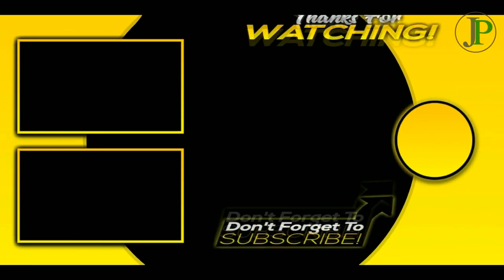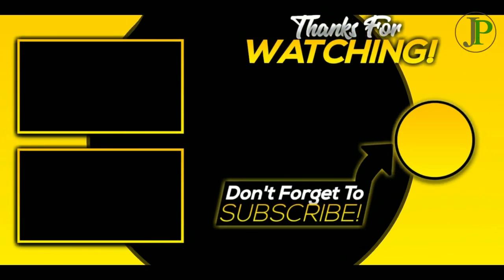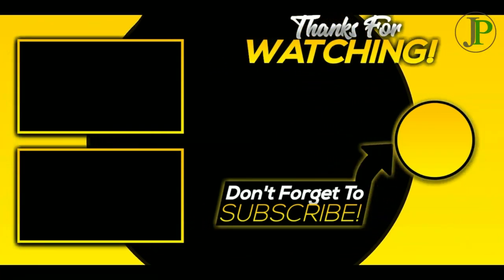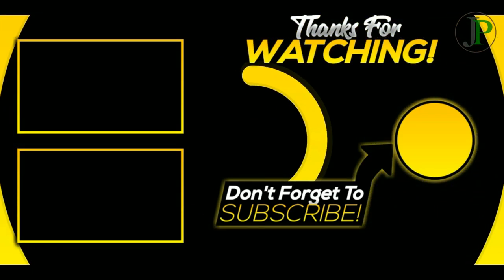We hope you enjoyed our list of the 10 most expensive phones in the world. If you had the money, could you buy one of these any time soon? What do you think? Please comment down below. Don't forget to share, like, and subscribe. Thank you for watching.